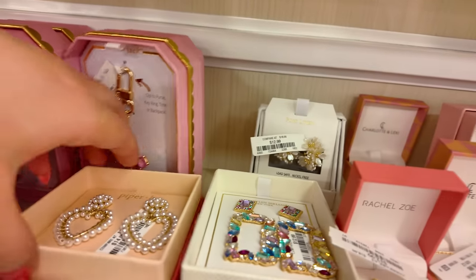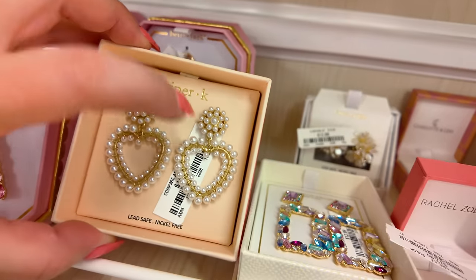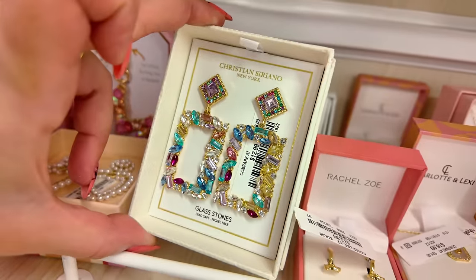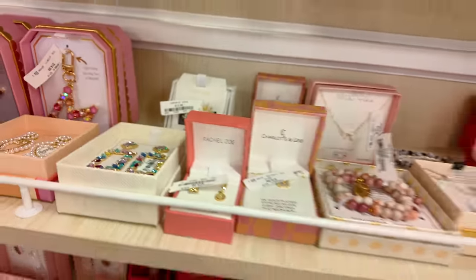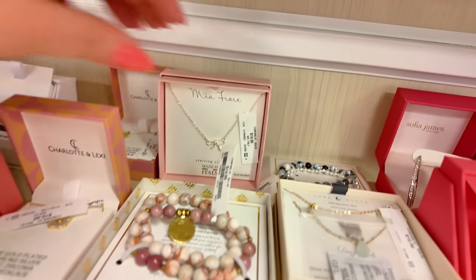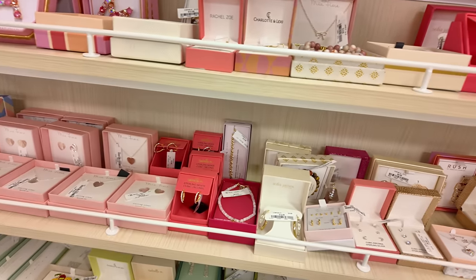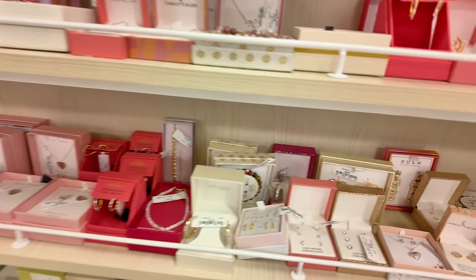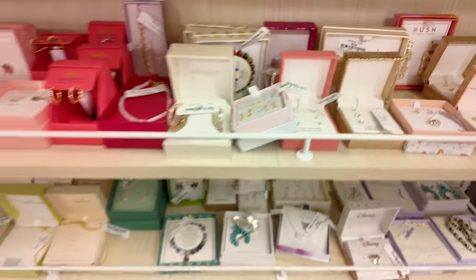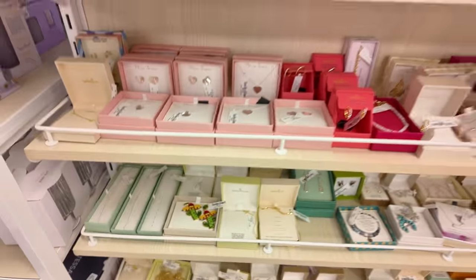They have a bunch of cute stuff — isn't that cute for $15? This one is $12.99. I'm more of a wine person — I'm not a vodka drinker. Cubic Zirconia for $12.99. Let's hit the shoe section because this is the checkout area.